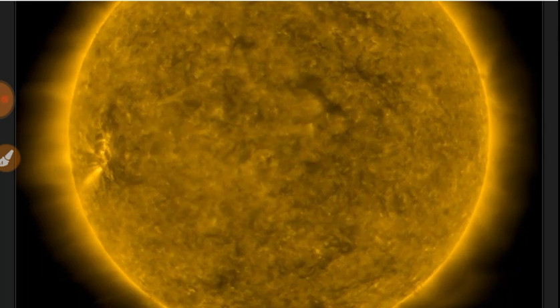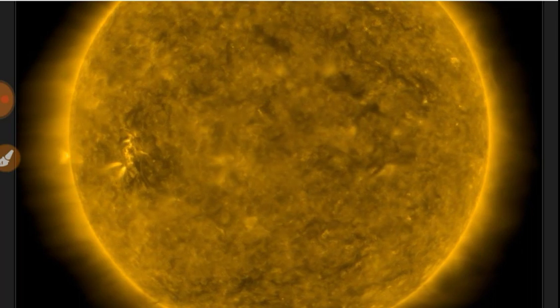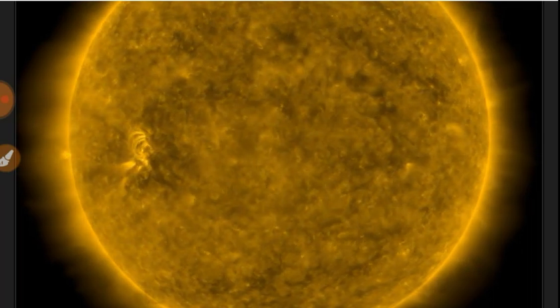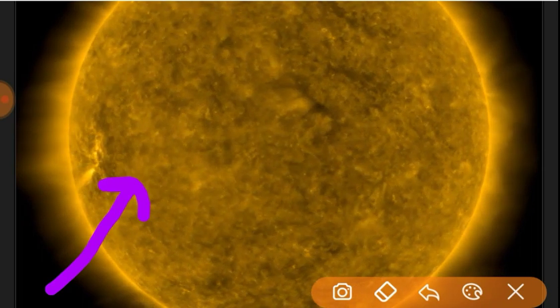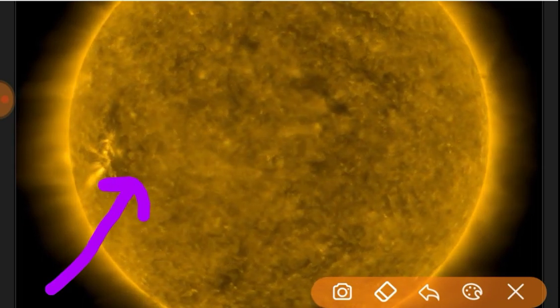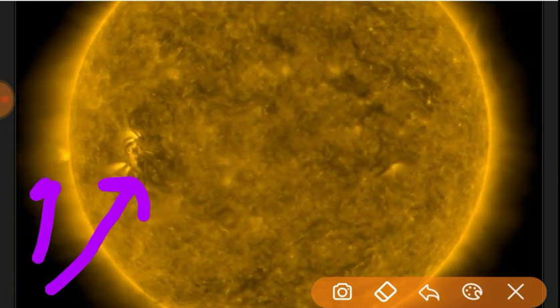We've got a lot of tabs open so let's do this thing. Solar disk at 171 angstroms — there's an active region rising to face Earth. Not a sunspot, but an additional active region rising over the eastern equatorial region.